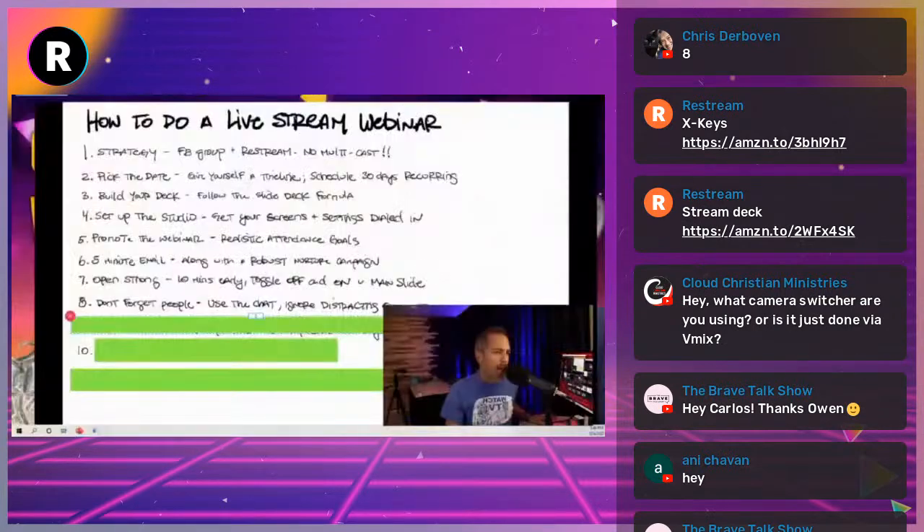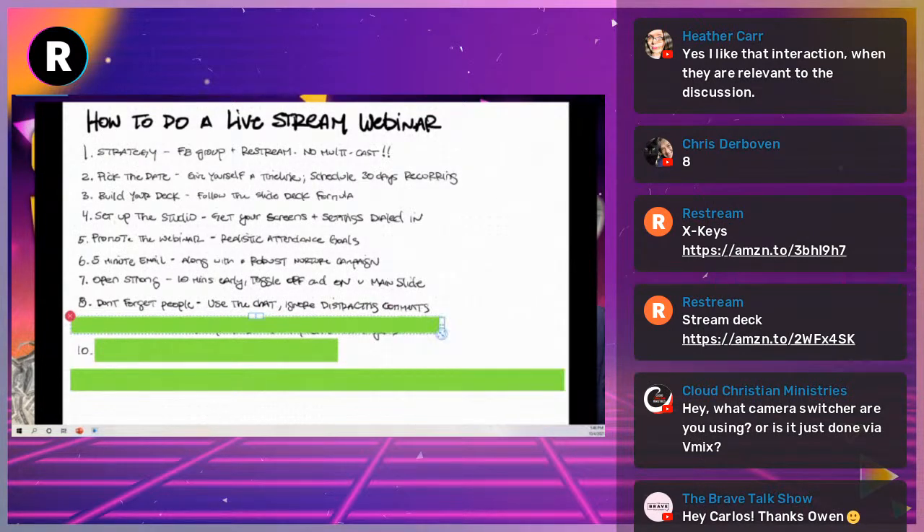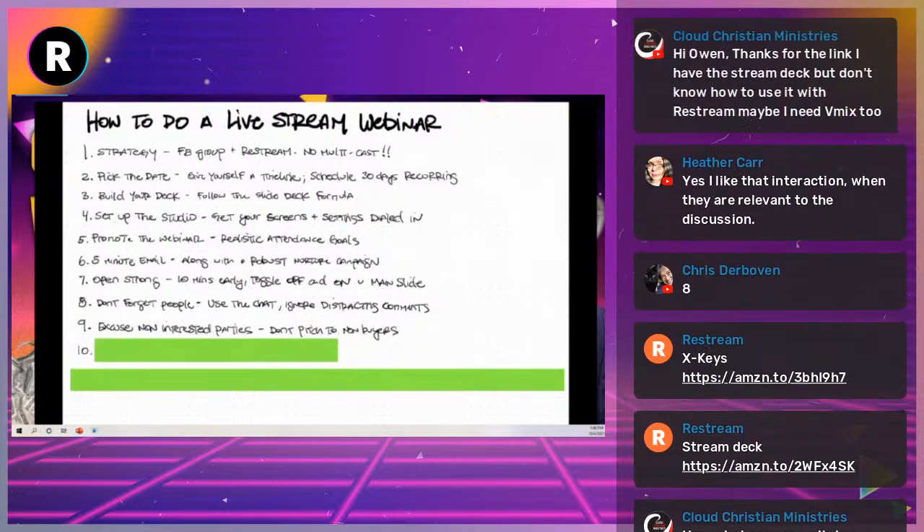I want to encourage you to ignore distracting comments because they don't serve you. You don't need to give attention to them. Be in a place where you don't have to notice them or acknowledge them, and you're perfectly content with that.